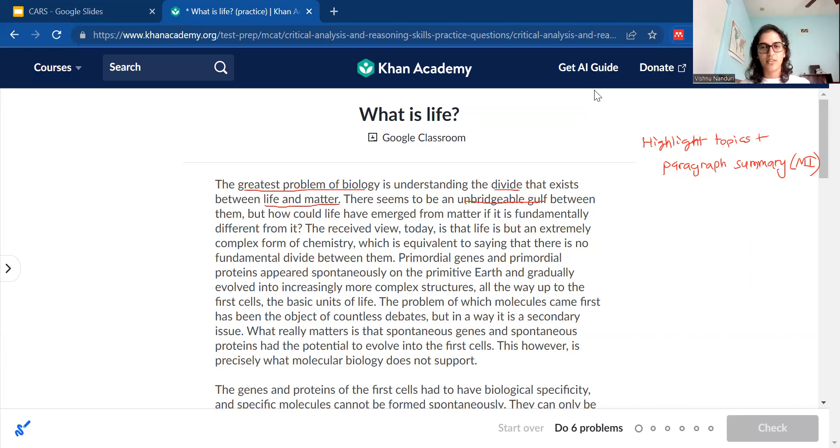I could highlight 'fundamentally different,' but honestly there would be a lot going on, so I'll leave that blank for now. 'The received view today is that life is an extremely complex form of chemistry, which is equivalent to saying there is no fundamental divide between them.' So the current view is that life is a form of chemistry — basically meaning there's no divide between life and chemistry. I'll highlight 'form of chemistry.' You could highlight 'extremely complex form' if you like. And 'there is no fundamental divide between them' — you could highlight that whole phrase or just 'fundamental divide.' I'll keep it simple.